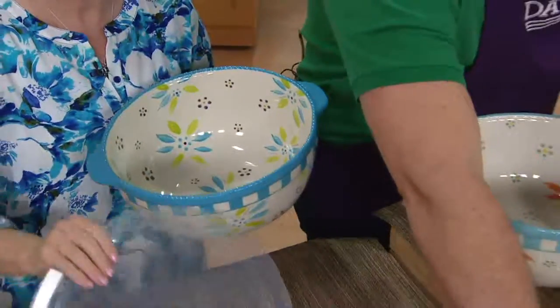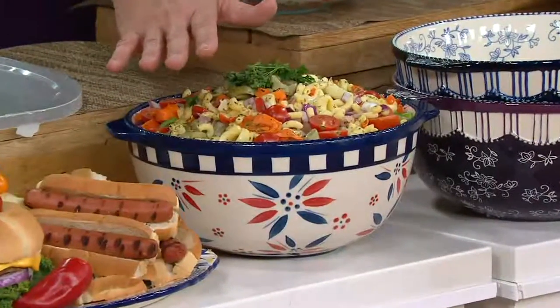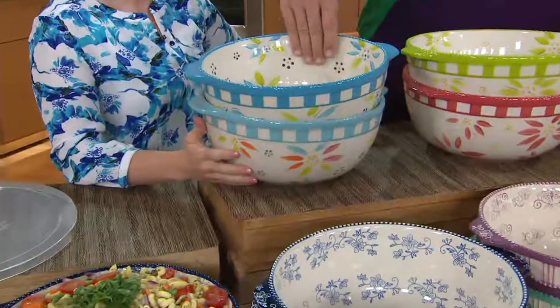Please ignore this Firework Fetty because it's got pasta salad in it — and that's important to show. Just ignore the bowl that it's in. So Ocean Fetty is my new favorite. Love this pattern.